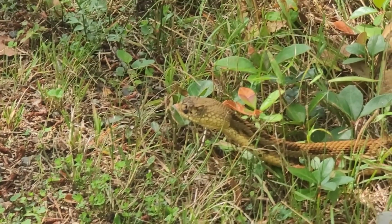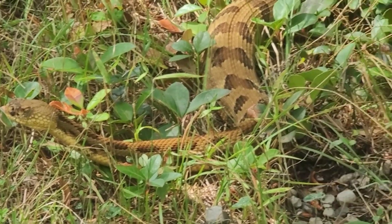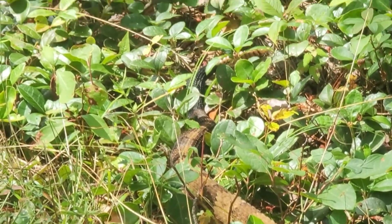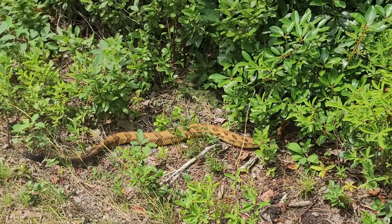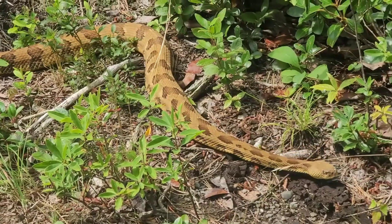Bites are a medical emergency. Severe symptoms can develop within minutes, and it is suggested to seek medical help within half an hour of being bitten. Venom from snakes in the northern range tends to have more hemotoxic effects, preventing blood clotting, whereas venom from snakes in the southern range tends to have more neurotoxic effects and can cause spasms or paralysis.